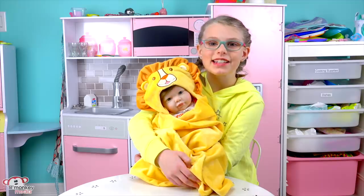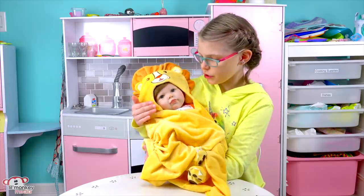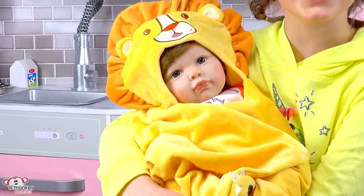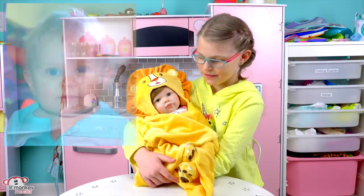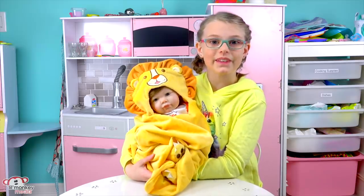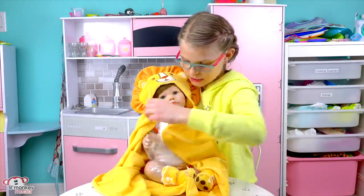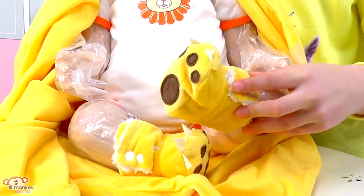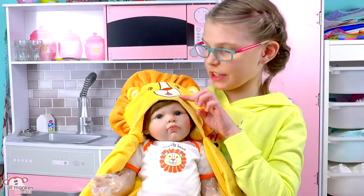Look at this one — it has a little lion wrap and this one is the Fiercely Loved. This little boy is 20 inches and he also has super soft vinyl skin. Look at his blue eyes — they're so vibrant, really bright. And look at the wicked lion mane on top of his wrap. I was actually thinking he was going to come with a little lion hat, but instead it came with something better — a big lion wrap. And if we take his little lion wrap off, he has these little lion booties with some sharp claws. On his onesie it says Fiercely Loved with a big lion, just like the one on his wrap.